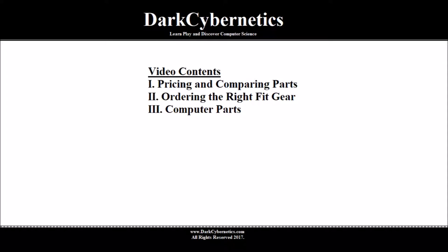For those of you considering building your first PC or personal computer, the task may seem daunting. With help, hard work, and determination, anyone can build their first computer.